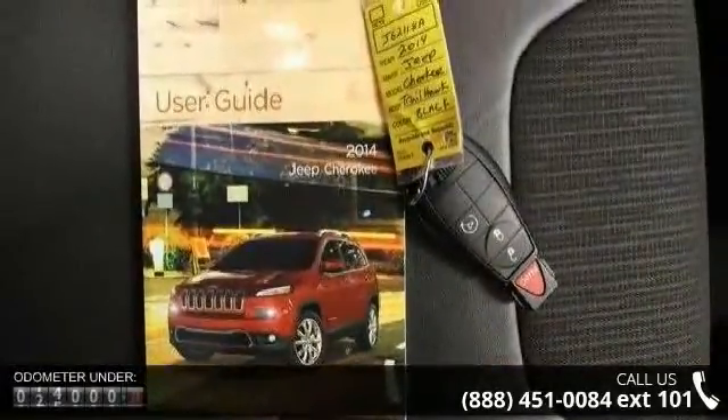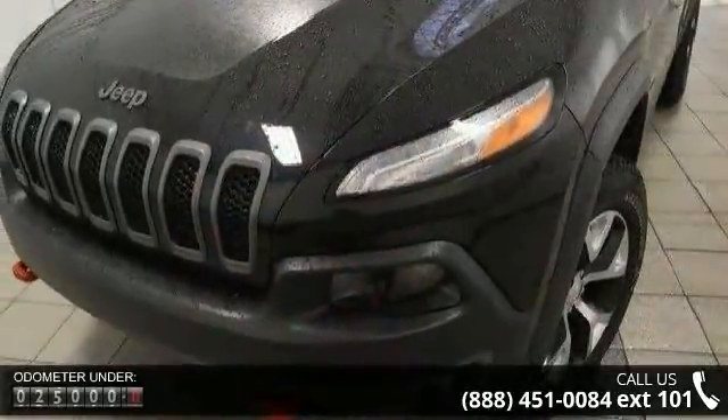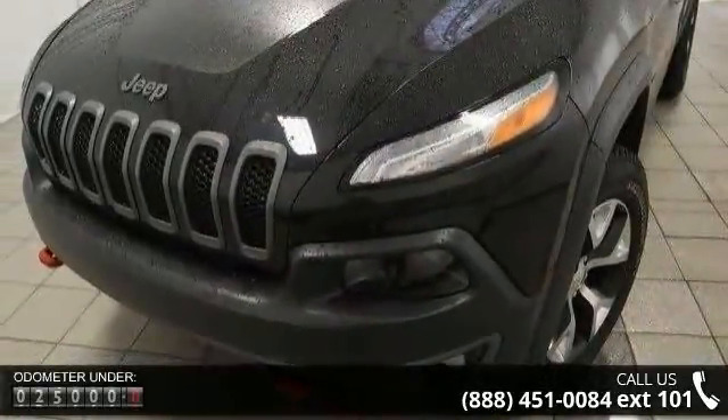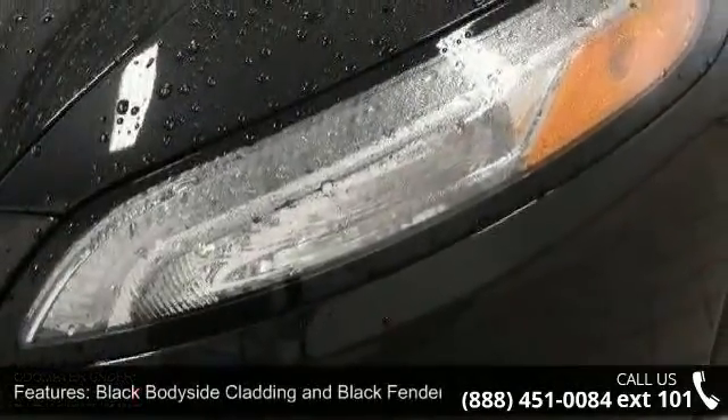This vehicle's top features include black bodyside cladding and black fender flares, black side window trim, deep tinted glass, front fog lamps, and front license plate bracket.